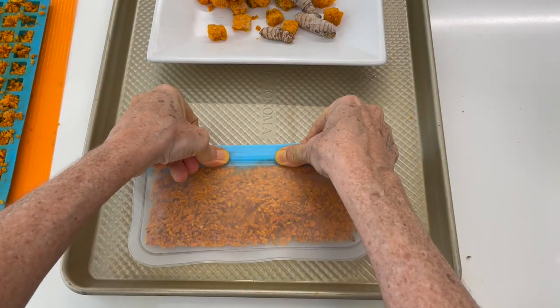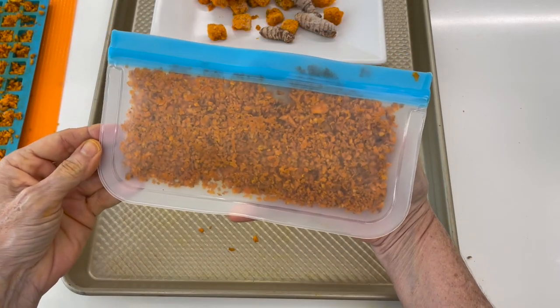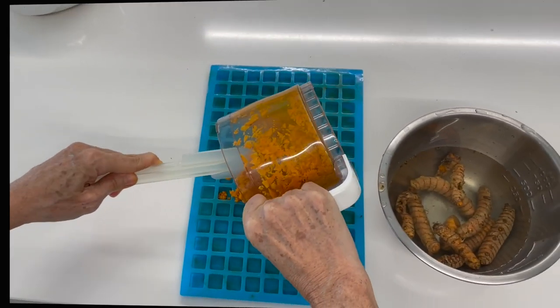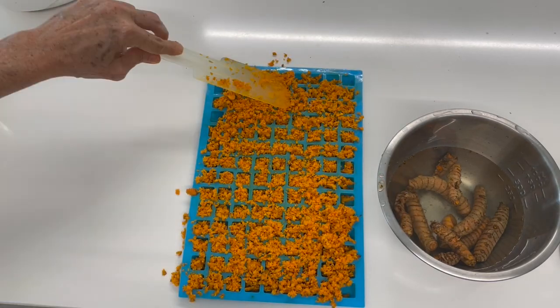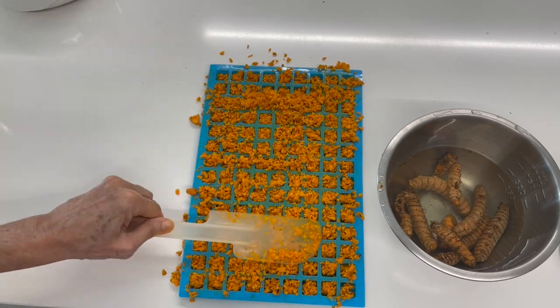Turmeric has been used in Ayurveda, it has been used in Chinese medicine — for many, many years. Now we've discovered it on this side of the world. In Latin America we have it too, but it was only used as medicine.